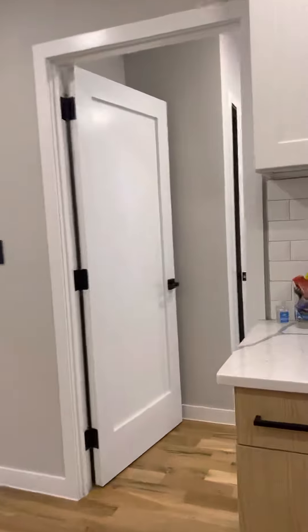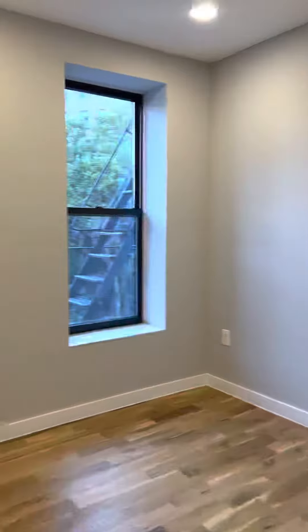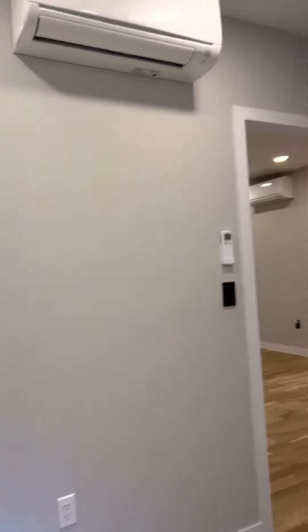Bedroom number one. Sitting area here as well. This is a closet.